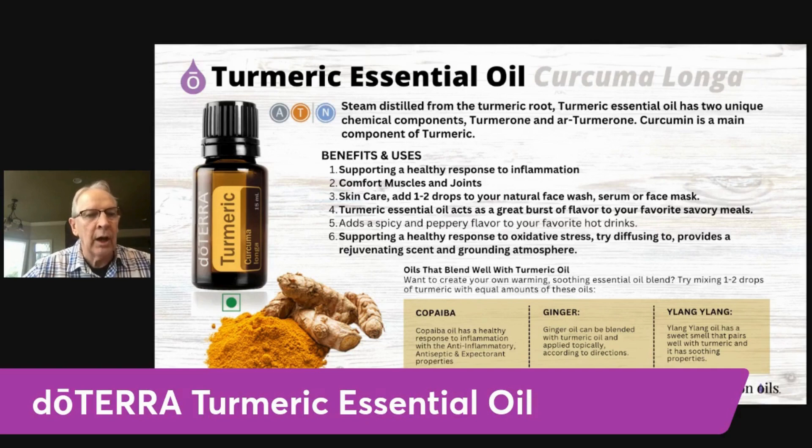Turmeric is also very good for skin care. You can add one or two drops to a natural face wash and use turmeric that way. You can put a drop or two into some face serum before applying it to the face, and you can also put a couple drops of turmeric into a face mask before mixing it up and applying it for facial care.